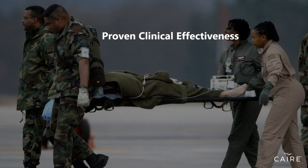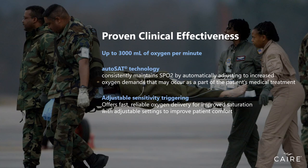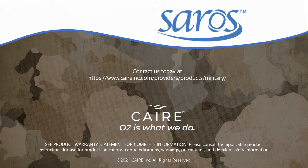Saros provides state-of-the-art oxygen delivery, offering up to 3,000 milliliters of oxygen per minute and proprietary smart technology in a lightweight, portable design. This device covers a broad range of patient needs and can even automatically adjust to increased oxygen demands that may occur as part of the patient's medical treatment or physical activity. Specially designed for the military, contact us today to learn more about the Saros Portable Oxygen Concentrator.